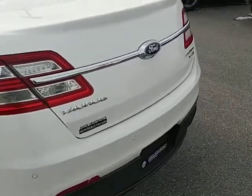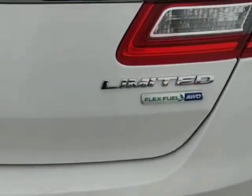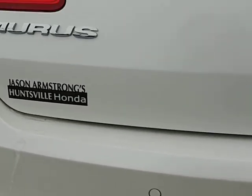If you come around to the back you'll notice that it is the Limited. It's also all-wheel drive. It does have a backup camera just below the emblem here, as well as the backup sensors.